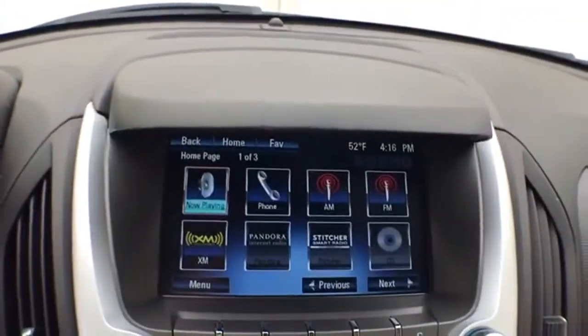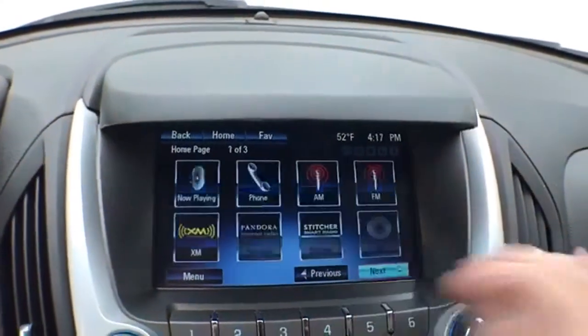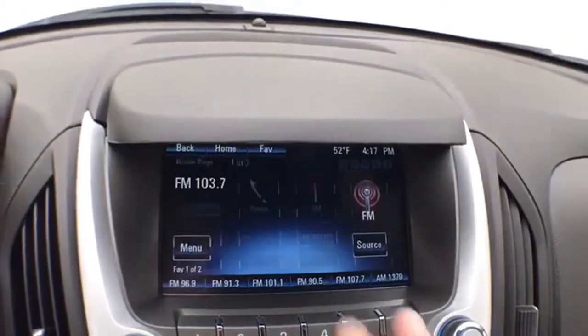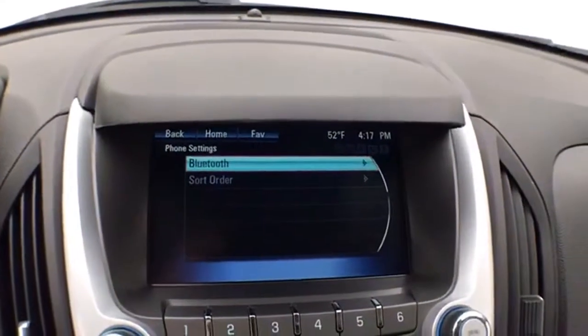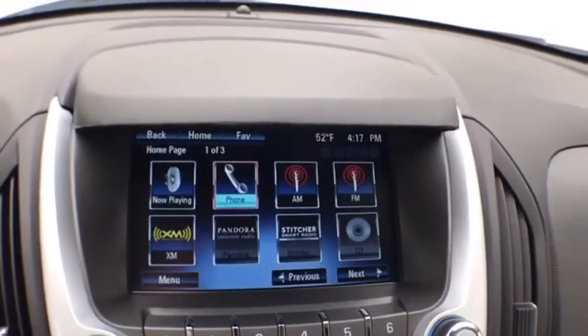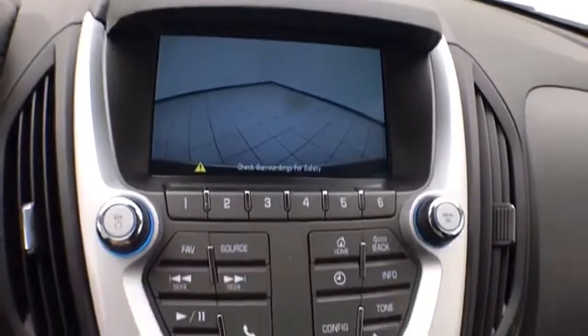Large touchscreen infotainment system for radio — it's also satellite radio capable. Bluetooth connectivity for hands-free phone use or to connect other Bluetooth-enabled devices, great for wireless music streaming. You can even sync smartphones, Pandora, and Stitcher radio apps. And this is also where the backup camera display is.